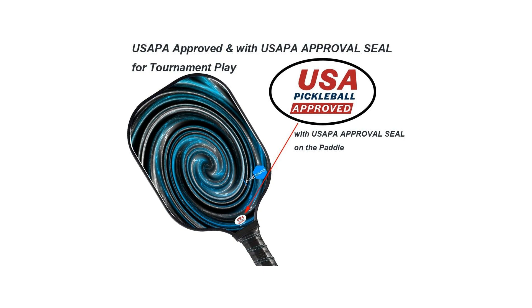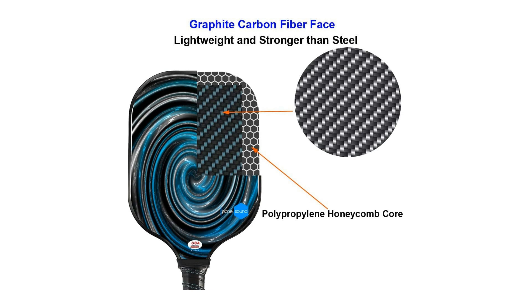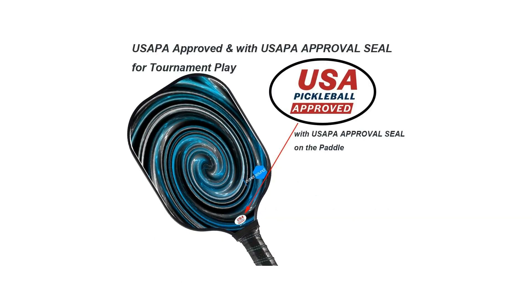The carefully balanced weight distribution of this paddle ensures a comfortable and seamless playing experience, making it a versatile choice for players of all skill levels. The power-packed performance is further enhanced by its Panel Sound approved construction, engineered for optimal sound and feel. Each strike resonates with authority, giving you the confidence to unleash your full potential on the court, whether you prefer finesse shots or powerful smashes.